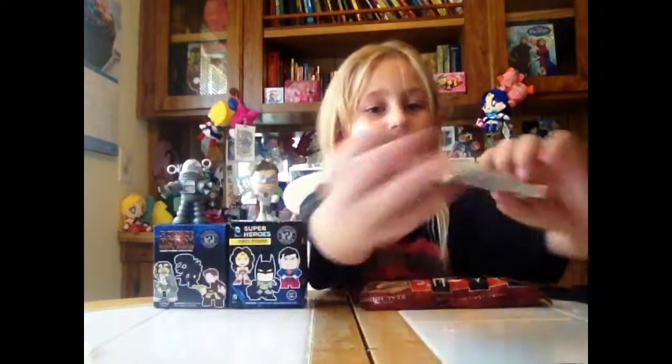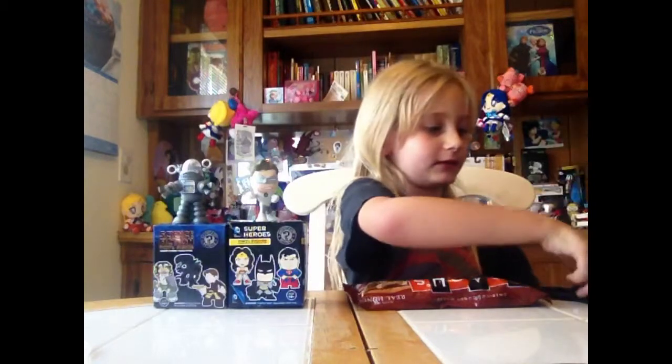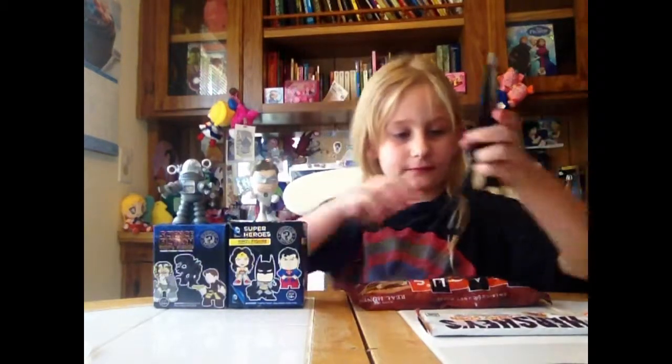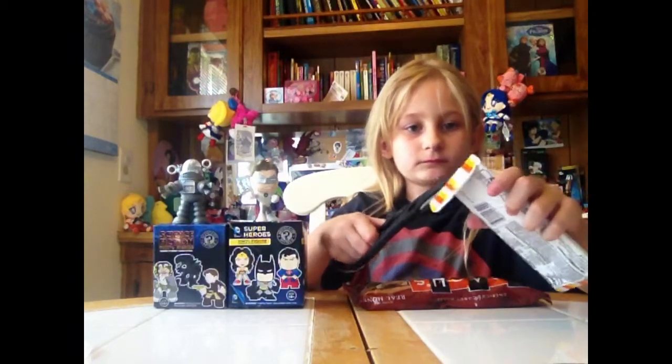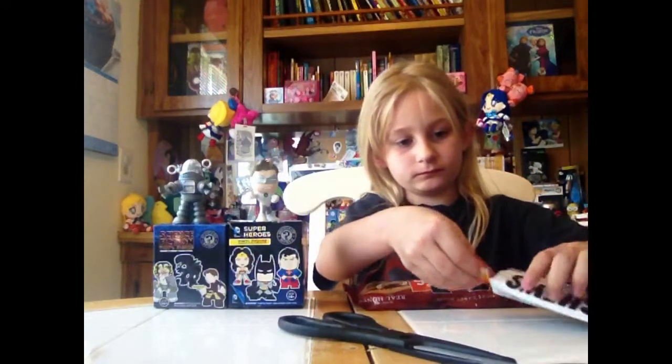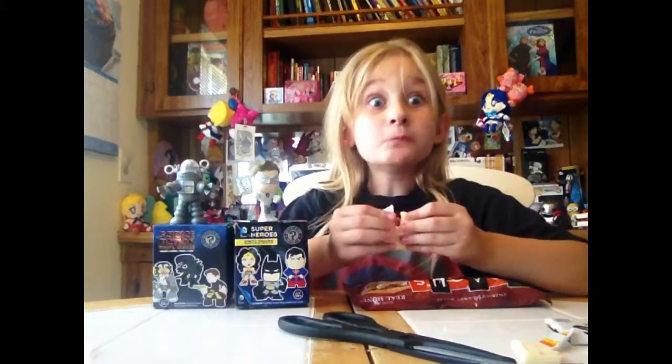This is Hershey's Candy Corn Bar. It says on the front: Candy Corn Cream and Candy Bits. Let's open it up. I love Candy Corn. But it looks good. This is so good — it tastes just like Candy Corn.